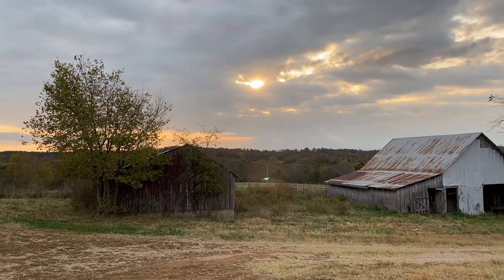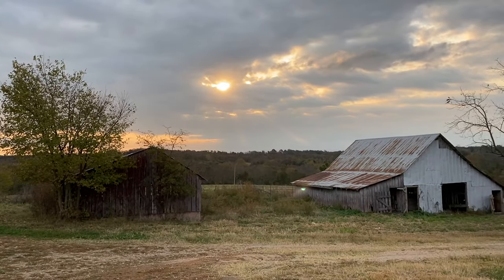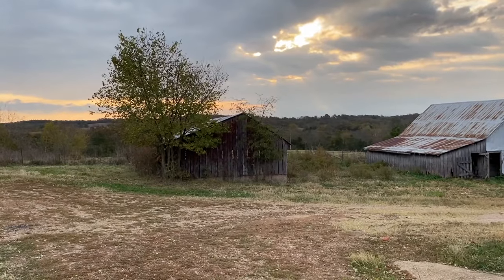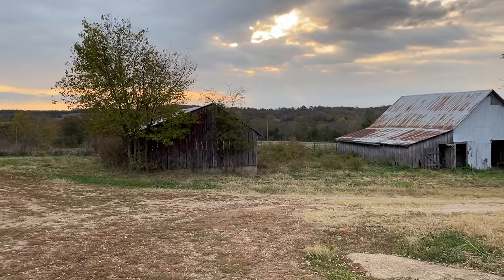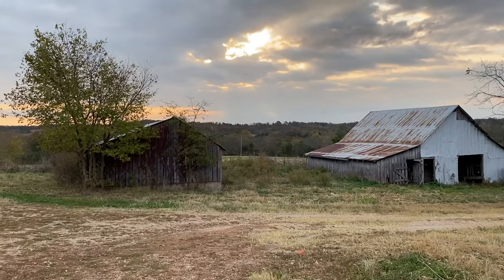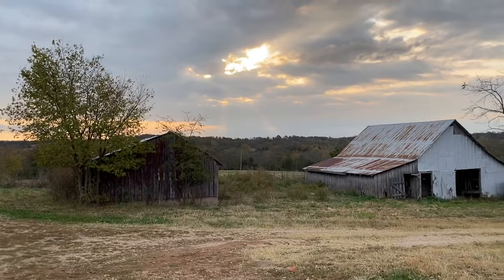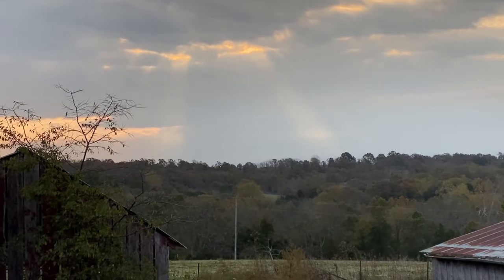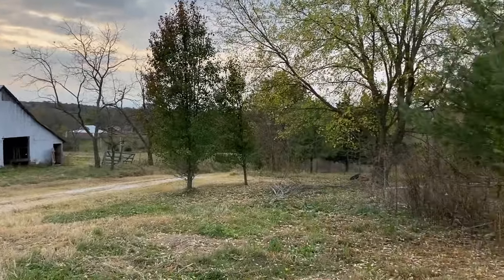Just a beautiful morning out here. Rain's moving in, the sun's peeking out through the clouds. I can see a little bit — oh, I hear a woodpecker.